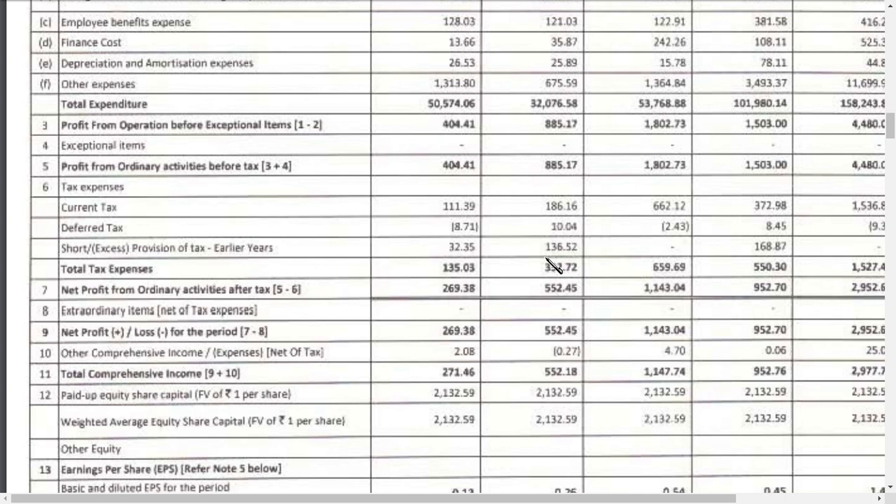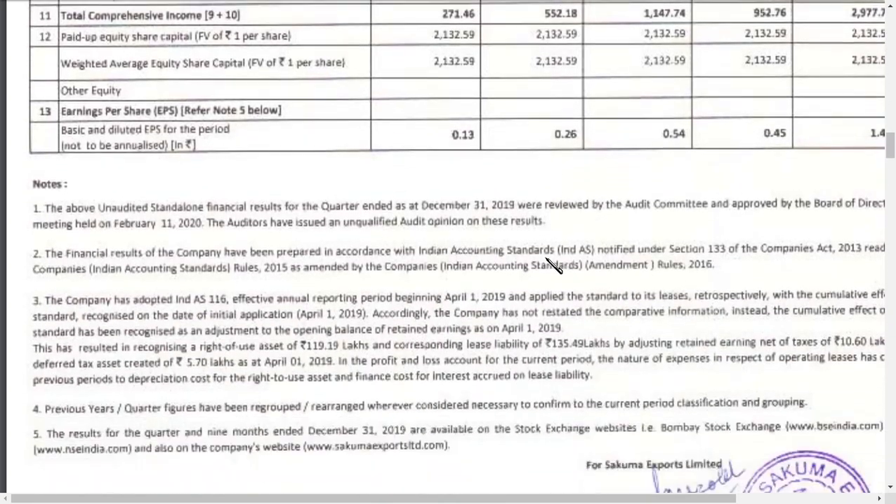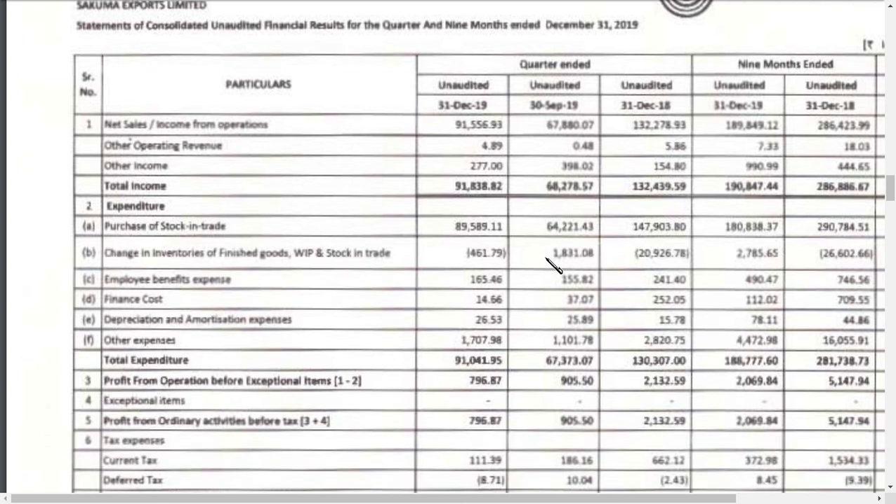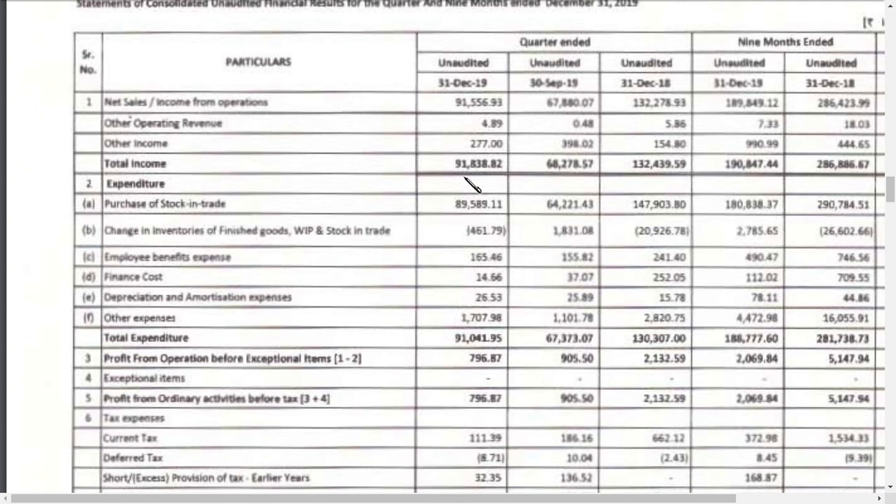Now let's look at the consolidated results. On a consolidated basis, the company earned around 918 crore revenue this quarter versus 682 crores in the previous comparable period, so there is a good improvement in revenue on a consolidated basis.